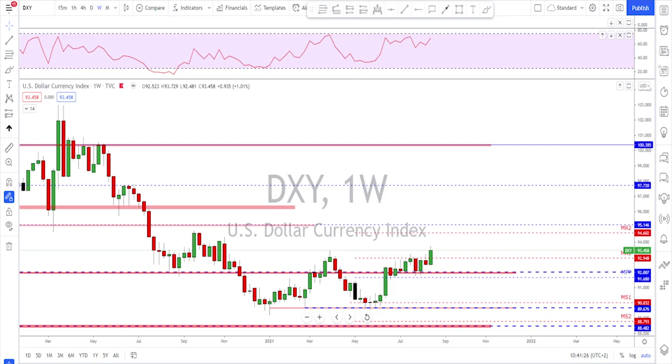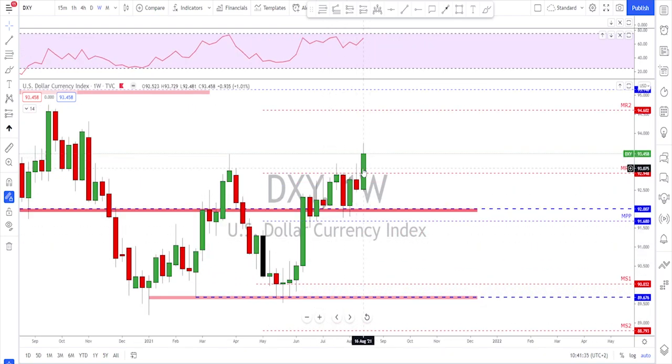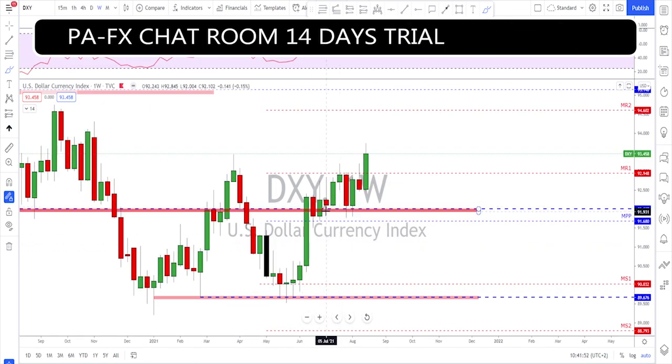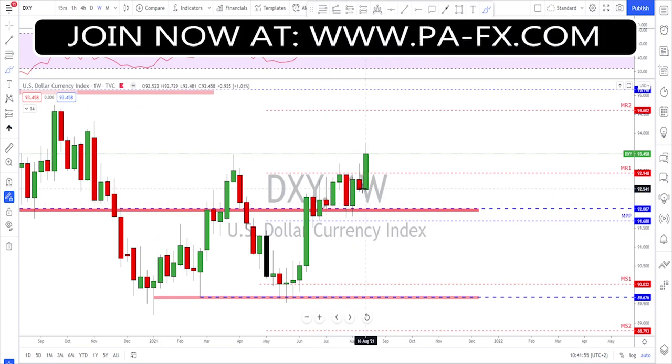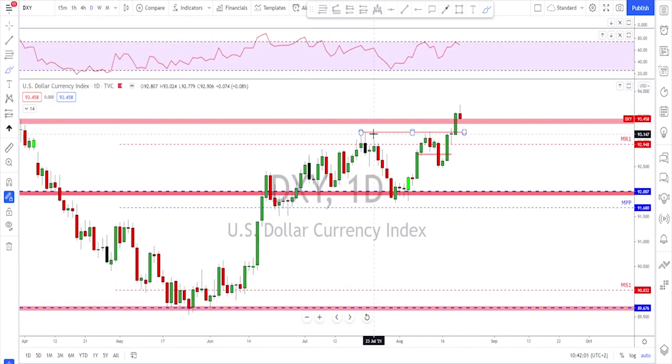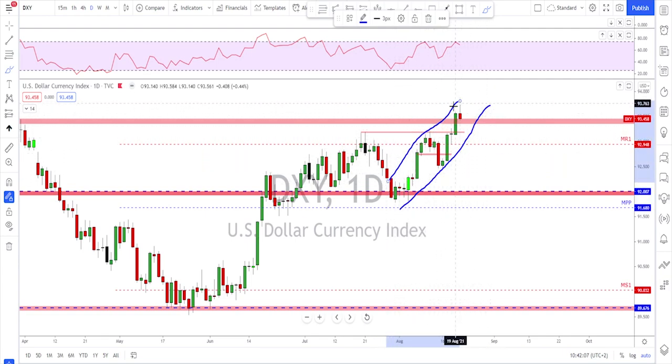As usual I will start with the Dixie. On the weekly time frame, last week's candle is looking good — very nice momentum, a slight break and close above previous highs. The bearish candles are not as big as the bullish ones, so there is potentially a momentum continuation. Going down to the daily time frame, we see a nice trending market inside this bullish channel.